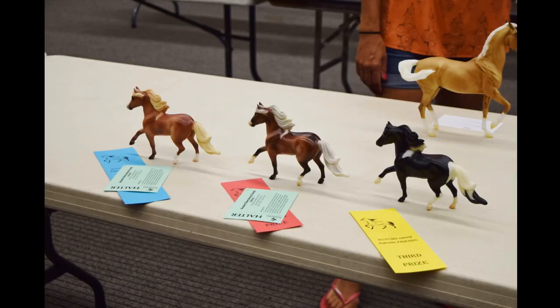This was the Miniature Horse class — there were only three in it. Surprisingly, my little guy on the left got a first and I was super excited about that! I don't usually expect this little guy to place, but he's been placing for me. I think he got a third at the last show he went to, so yeah, I'm going to keep showing him because he's placing a lot.